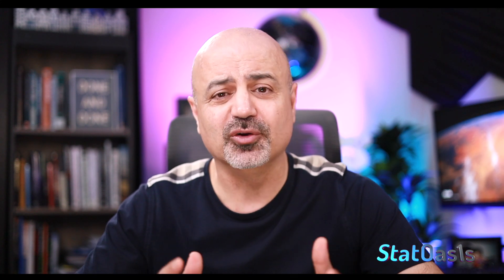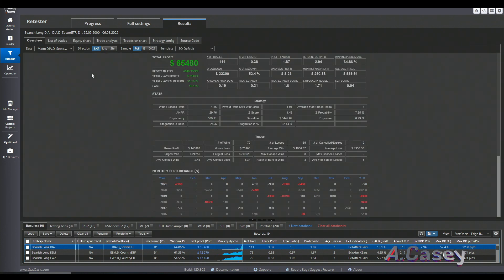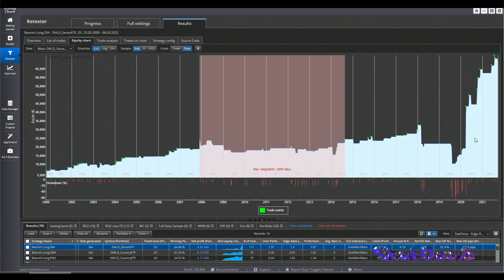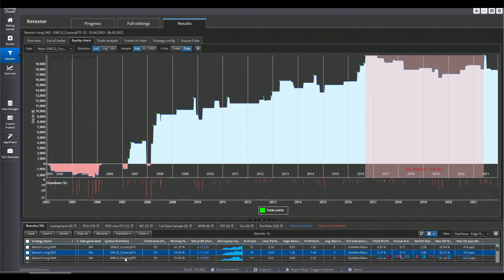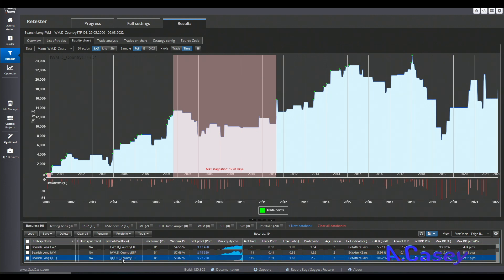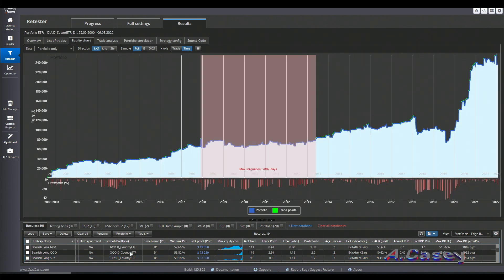While we already know this characteristic, I wanted to show the test to prove it. This is true for any pattern going down that you reverse to go long on indexes — you will usually make money, because any pullback is good for mean reverting. I've put the strategies in the retester. This is the Diamonds ETF, and we can see how 2020 and 2021 are huge years. This is the Emerging Markets ETF and the Brazil ETF.